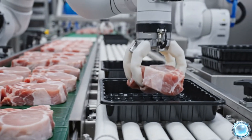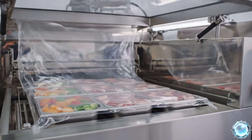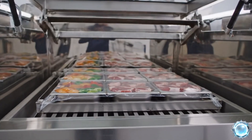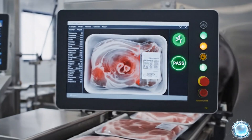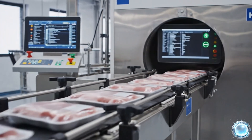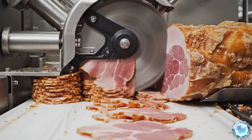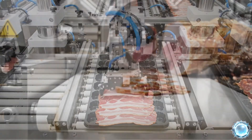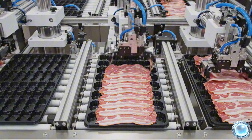Robotic arms position each portion with exact precision. Vacuum sealing removes air to ensure long-lasting product stability. X-ray scanners verify internal consistency and detect any foreign particles. Slicers produce uniform deli slices with flawless thickness. Layering machines align bacon slices into perfect retail-ready patterns.